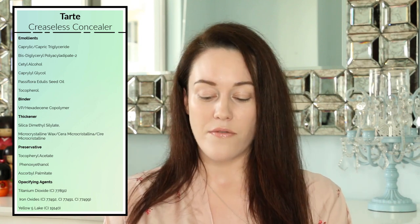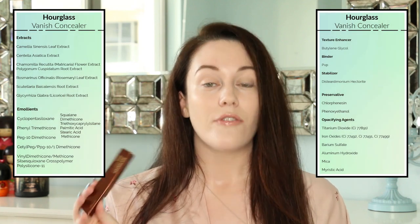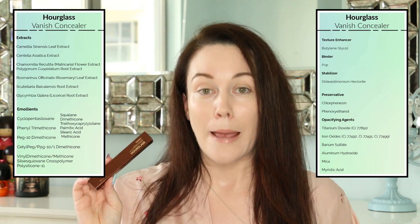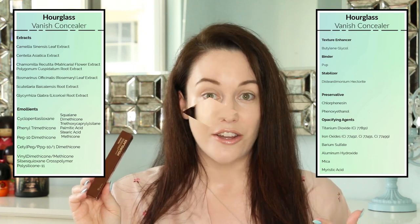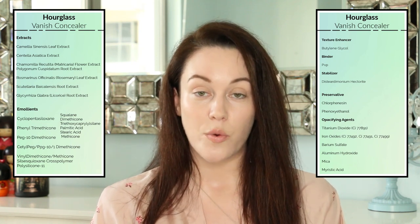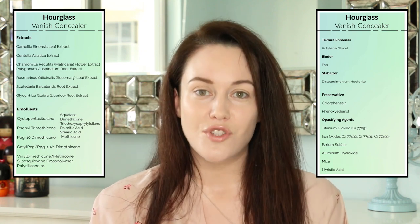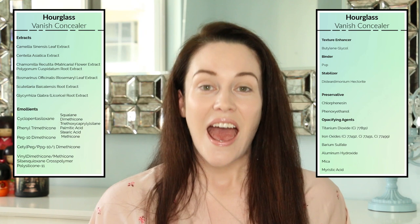In comparison, we now have the Hourglass Vanish Concealer. This formula was very different when I looked at the ingredients. Starting off, there are so many different extracts — which are going to help brighten the under-eye area, reduce inflammation, and reduce hyperpigmentation and dark circles. To me, this almost read more as a skincare product than a concealer. The camellia leaf extract is very brightening. The matricaria flower extract is anti-inflammatory, so it's going to help reduce puffiness and eye bags. The licorice root helps decrease pigmentation and minimize the appearance of dark circles. This formula also contains the skin-soothing plant extract tiger grass, as well as squalane.